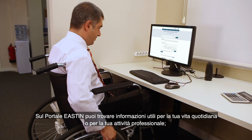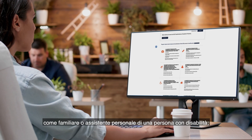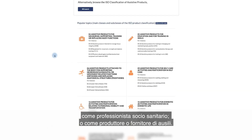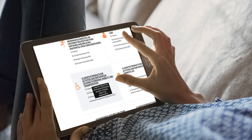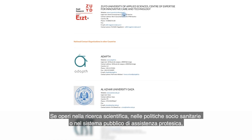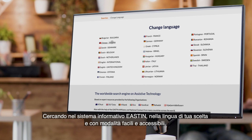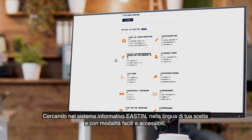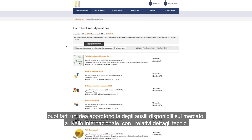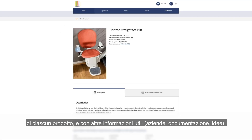On the EASTIN Web Portal, you will find useful information supporting everyday life or professional activity — whether you are an assistive technology user, a family member or an assistant of a person with disabilities, a professional in health or social services, a manufacturer or supplier of assistive products, a scientist or researcher, a policy maker, or an officer of a public agency involved in assistive technology provision. You can find a wealth of useful data. By searching the EASTIN system in whatever language you choose and in a user-friendly and accessible manner, you can obtain a comprehensive overview of the assistive technology products available worldwide, including technical details of each product and related information such as companies, articles and ideas.